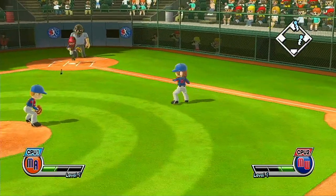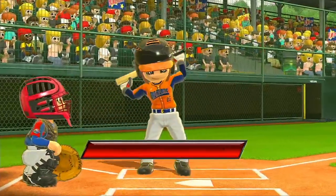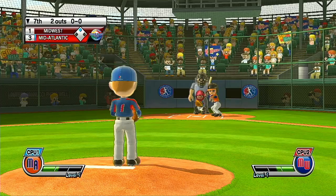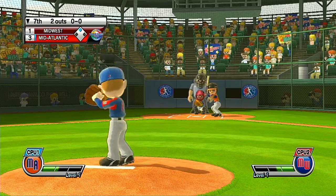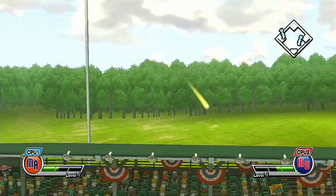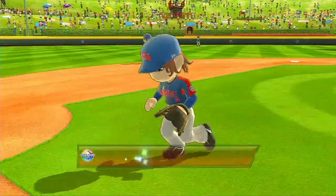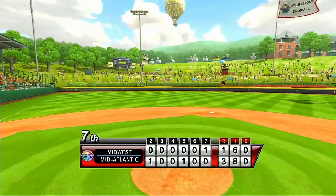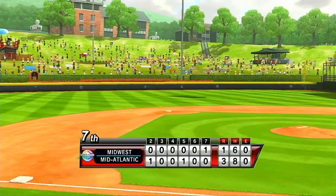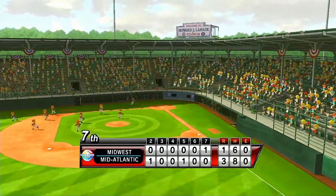Now batting, first baseman, number 21. We've got a lot of talent here today. Batter bunts — he's out of the box quickly. Out. Now batting, second baseman, number 23. Pop fly, shallow — defense shouldn't have any trouble with this one. Lamade Stadium has some of the lowest priced concessions of any national event, and more than 30,000 orders of fries get eaten here during these games.